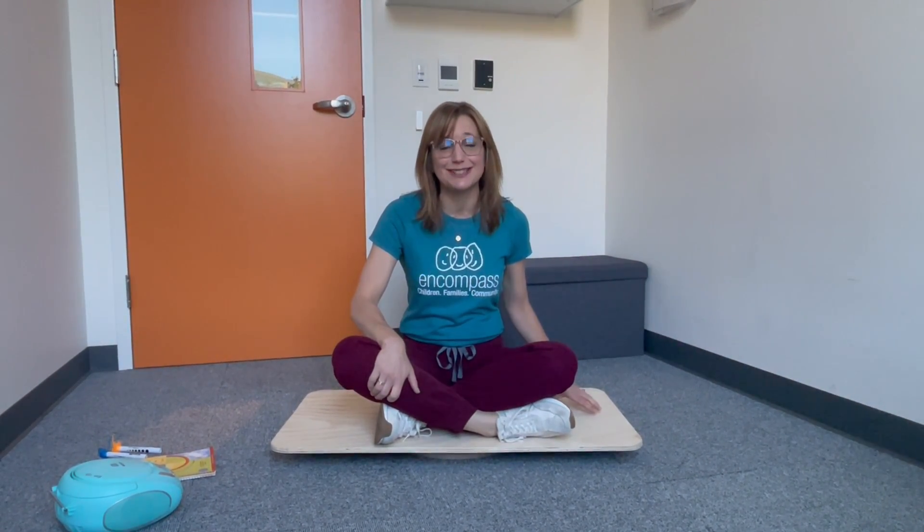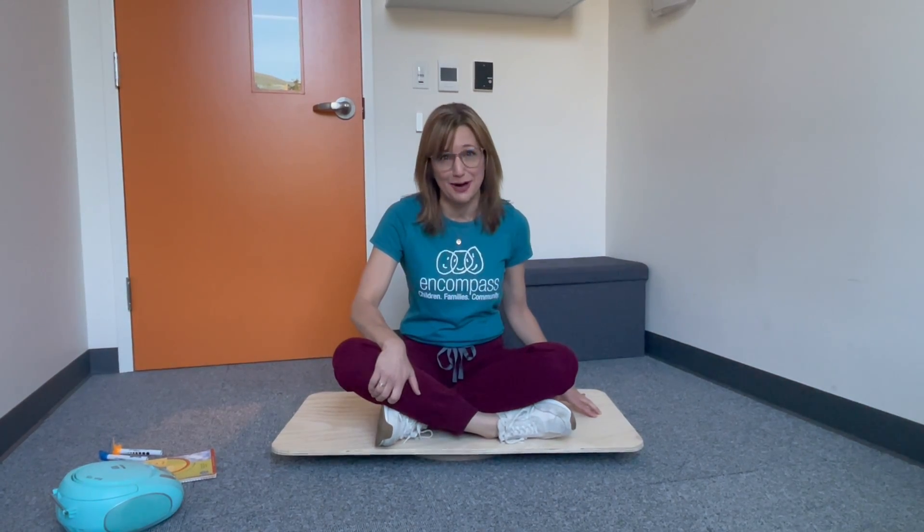Huge thank you today to Chad Egger for making and donating eight rotational boards for us to use in our clinic and to loan to families for home programming use.